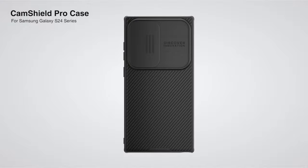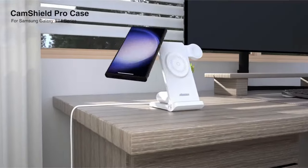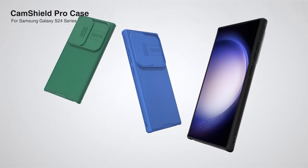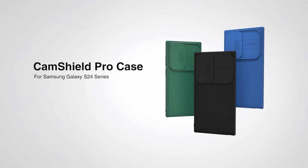Moreover, the case supports wireless charging, eliminating the need to remove it for charging. Crafted from environmentally friendly TPU and PC materials, it combines anti-fingerprint features with upgraded impact resistance, ensuring reliable protection for the device.